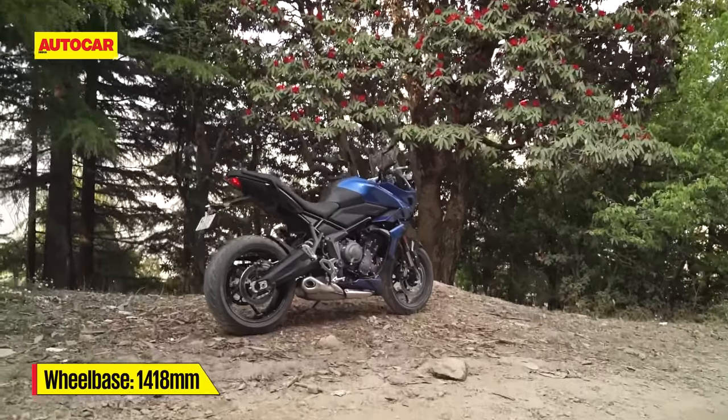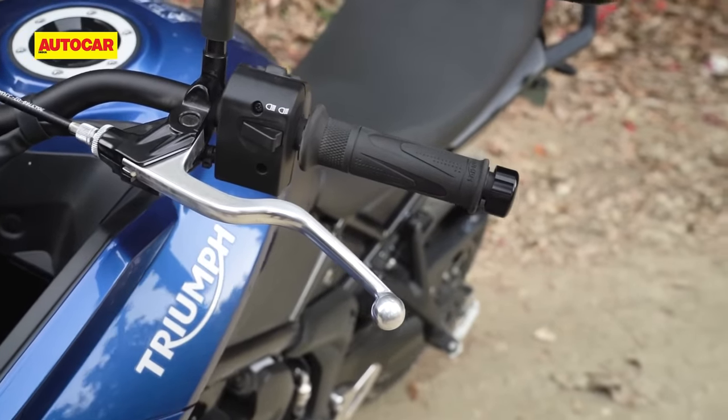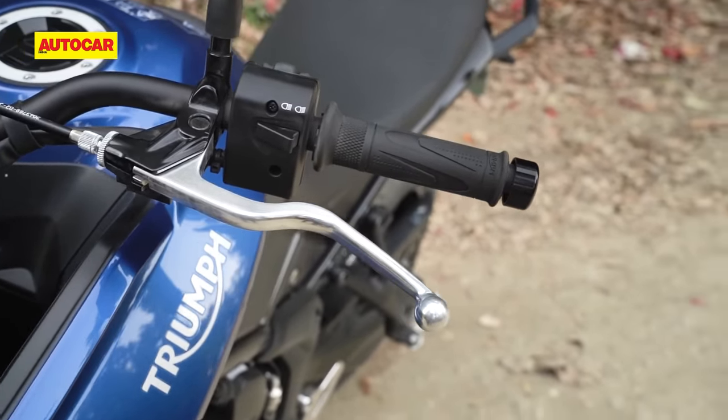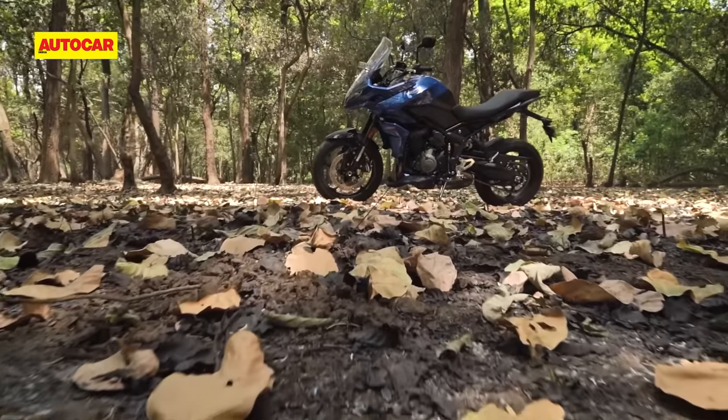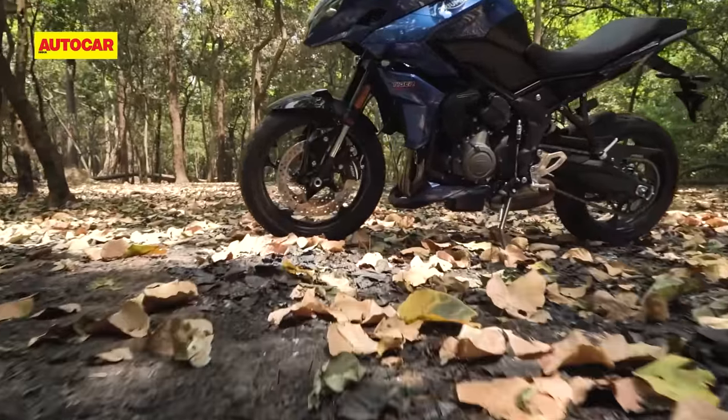Another issue I had is that even at this price, this motorcycle doesn't get an adjustable clutch lever, and I found that the lever was set out a little too far. Anyway, let's now move on to what is undoubtedly the biggest draw of this motorcycle — its engine.